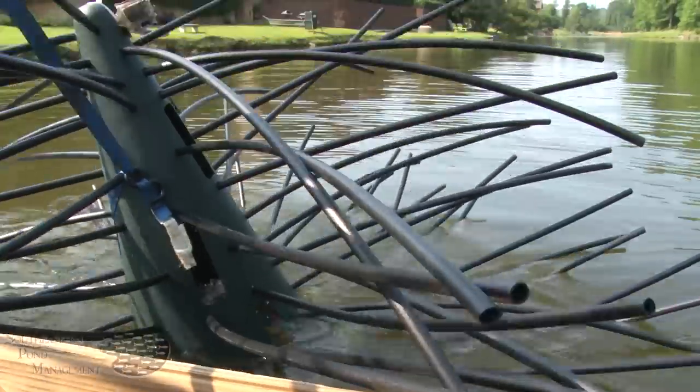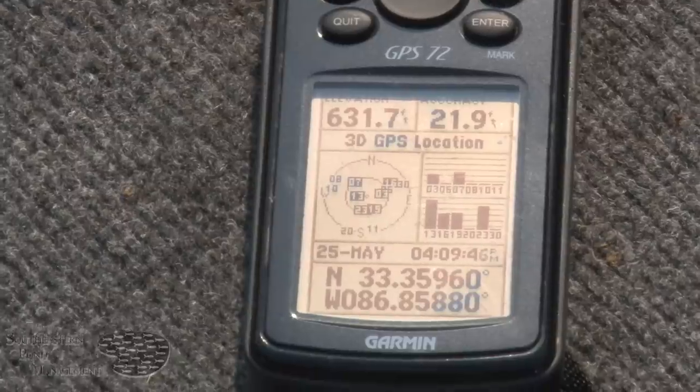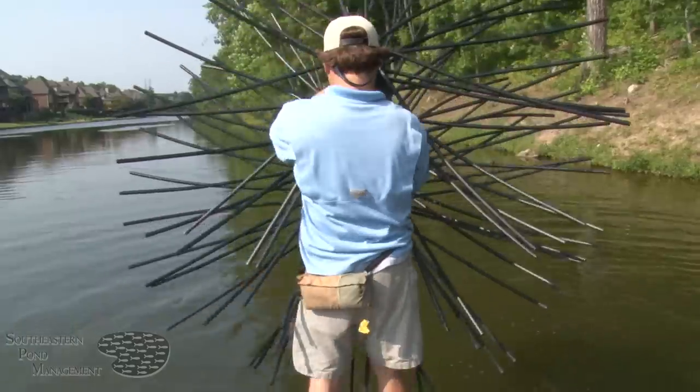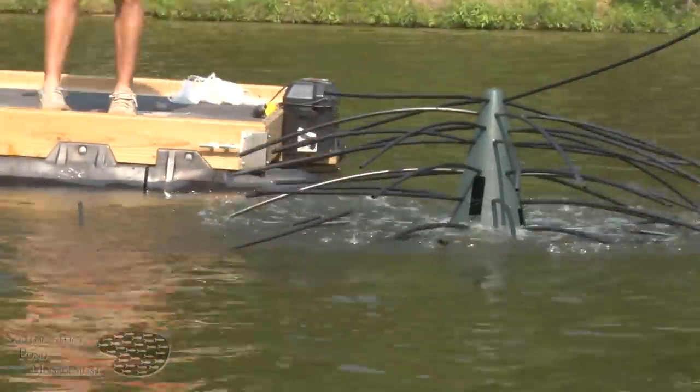Not only do we stock product, but we also provide installation where we can mark your newest fishing hotspots with GPS coordinates or with duck decoys or buoys. Contact Southeastern Pond today and have us create an underwater forest paradise in your lake — you can be catching fish at your new hotspots sooner than you think.